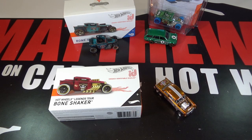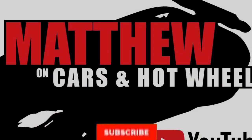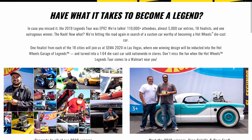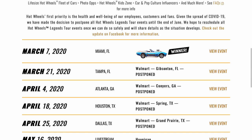Hey, it's Matthew and these are the two Hot Wheels 2020 Legends Tour cars. The Hot Wheels 2020 Legends Tour has been postponed. I talked to Jimmy from Mattel and he said that everything is in flux, so hopefully it continues soon.